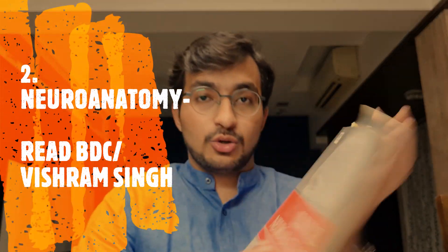Now coming to neuroanatomy. As the name suggests, neuro means brain, so your brain's anatomy is covered here. There are two books you can refer: Volume 4 of BD Chaurasia, and a book dedicated only to neuroanatomy called Vishram Singh. I personally referred Vishram Singh — I found it very easy to understand, and it has many clinical points. I would personally recommend Vishram Singh for neuroanatomy.